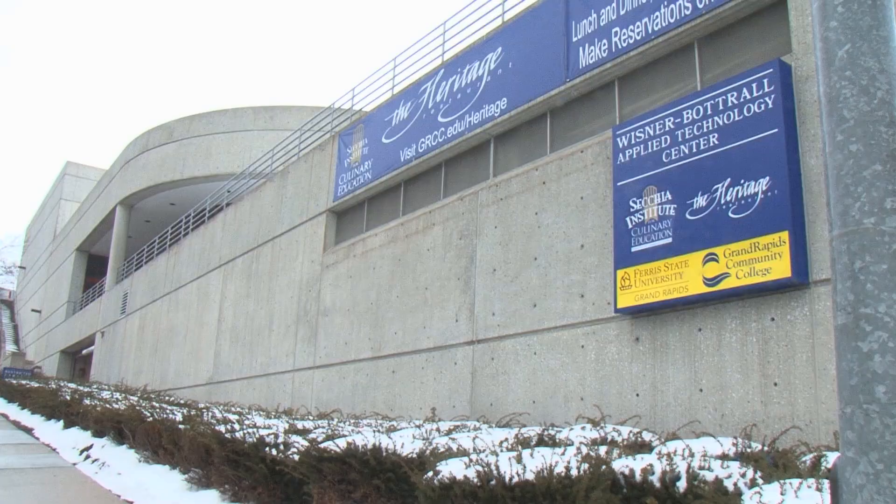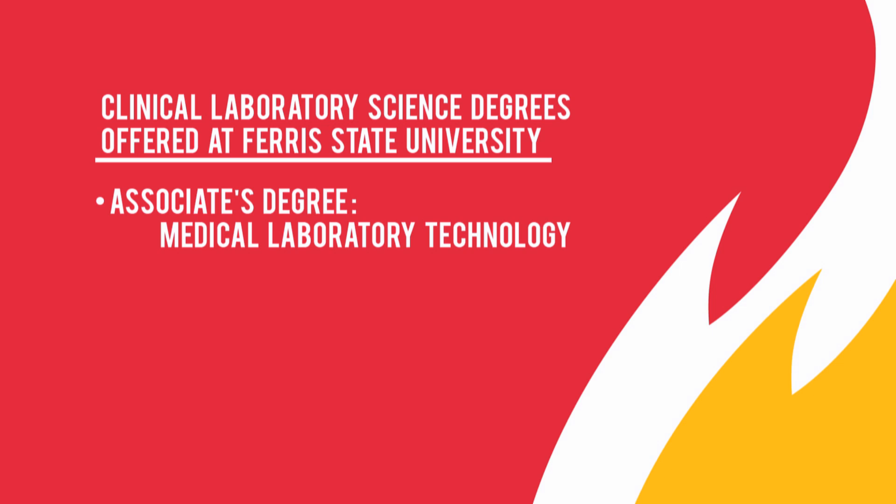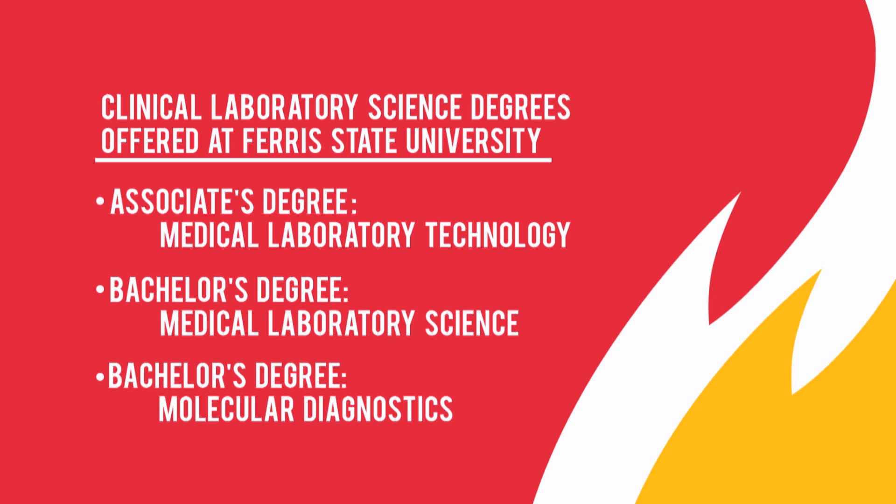The degree programs offered in the College of Health Professions consist of, in the Clinical Laboratory Sciences, an Associate's Degree in Medical Laboratory Technology, a Bachelor's Degree in Medical Laboratory Science, and a Bachelor's Degree in Molecular Diagnostics.